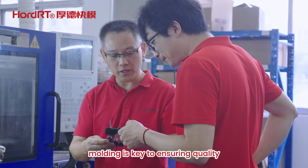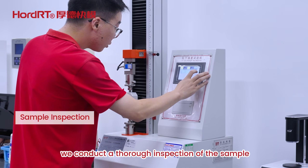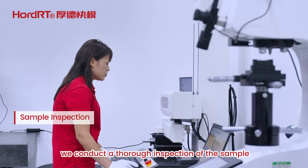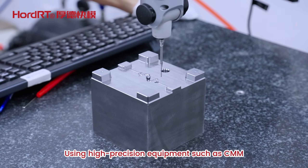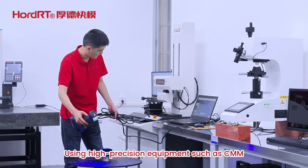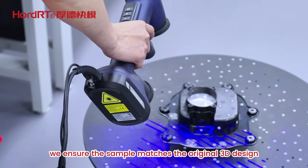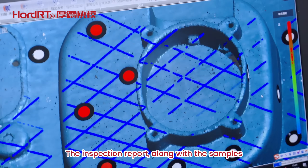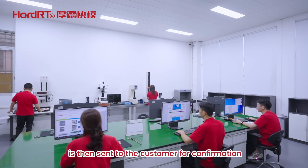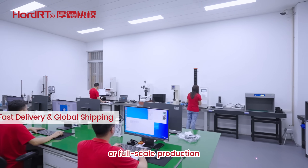Trial molding is key to ensuring quality and reliable delivery. After the trial is completed, we conduct a thorough inspection of the sample, focusing on critical dimensions, geometric tolerances, and surface quality. Using high precision equipment such as CMM and blue light 3D scanners, we ensure the sample matches the original 3D design with great accuracy. The inspection report, along with the samples, is then sent to the customer for confirmation and feedback, laying the groundwork for further optimization or full-scale production.